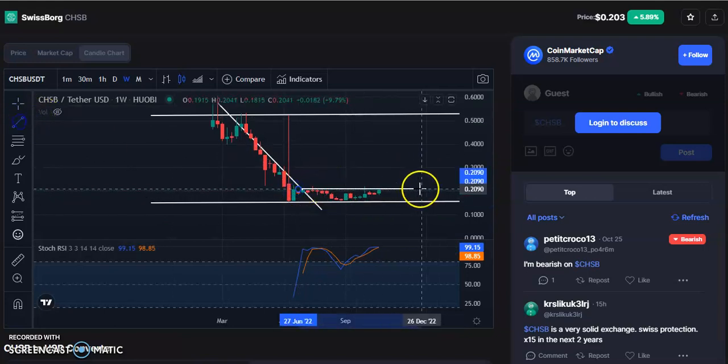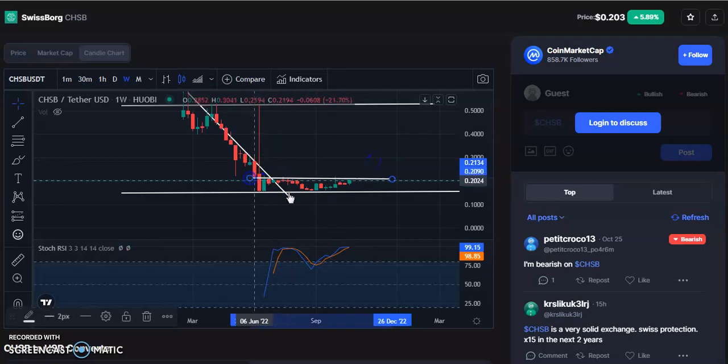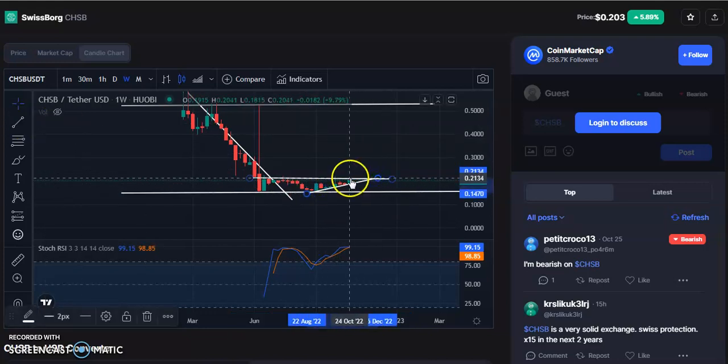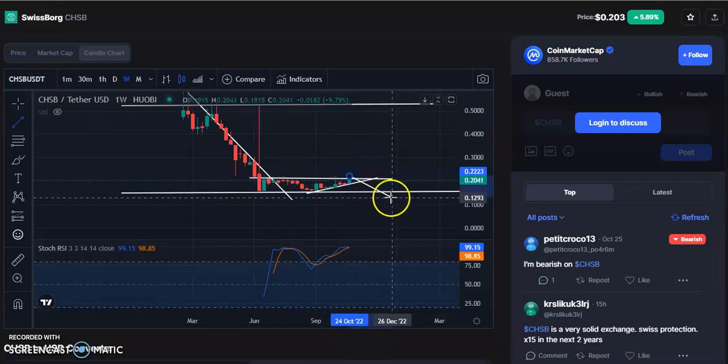You can see very clearly that within this channel pattern the candles are moving in a sideways pattern. After the fall, the candles are continuously moving towards this resistance level. It is already at the resistance trend line, so anytime it is going to fall. Once it falls to the support level, you can enter again.